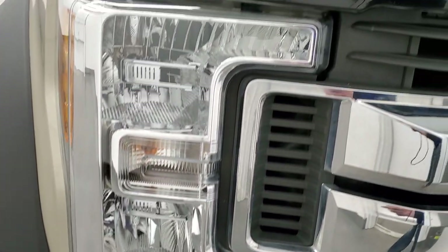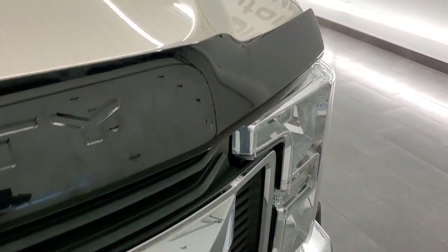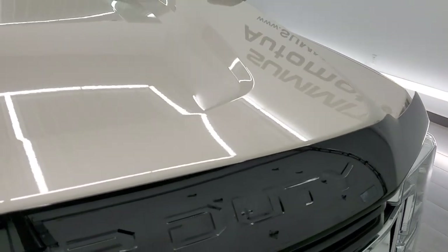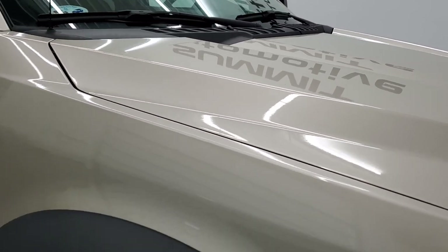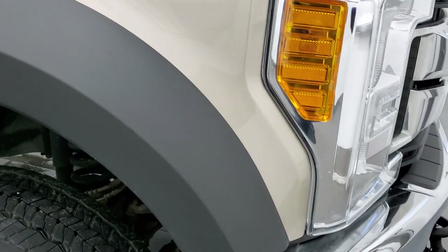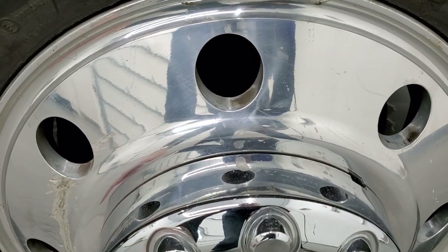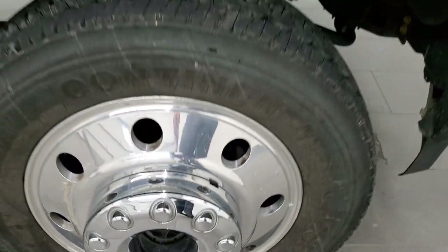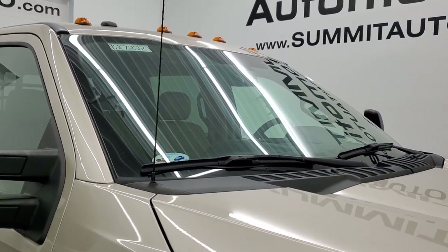Headlight lenses are nice and clear and it does come with the chrome trim grille. You get a nice bug shield on there as well and the hood is in excellent condition — I didn't see any dents or dings on there. Passenger side front fender is very nice too and you do get the polished rim on this side. Only thing I noticed — one little scuff right there — but it's kind of a work truck so stuff like that shouldn't be a surprise.